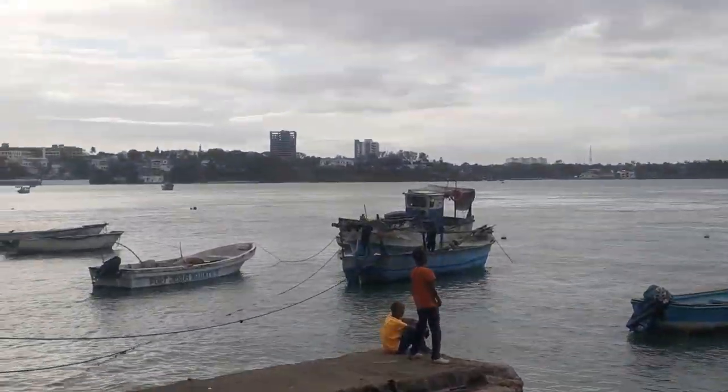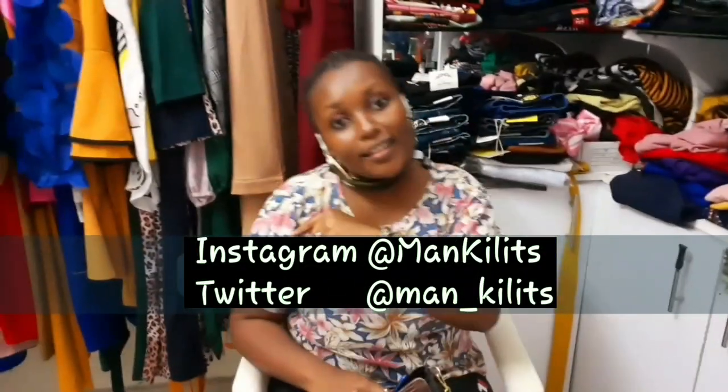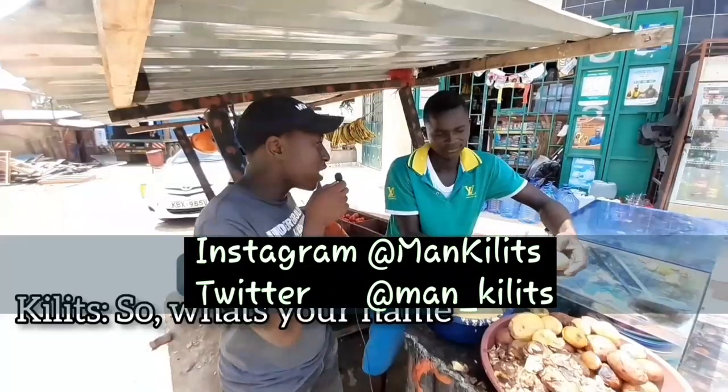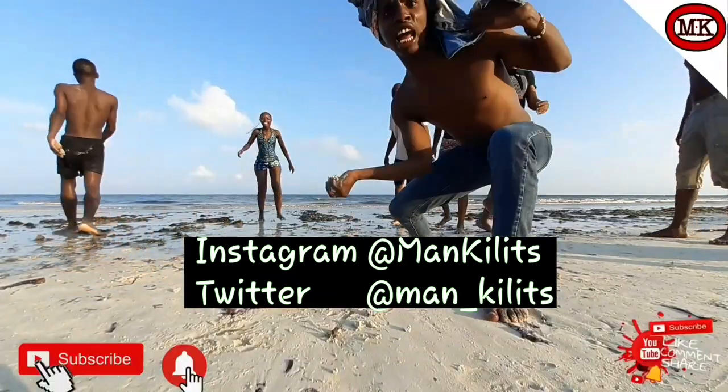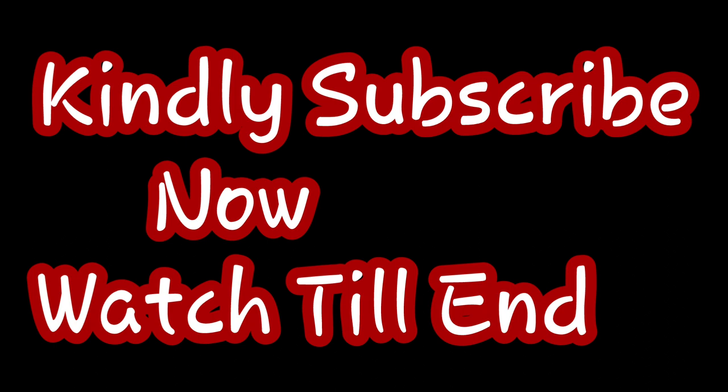Old town looks so old. We are in the old town. Hi guys, welcome back to Mankilik channel. Hey guys, welcome back to my YouTube channel, so boy Man Ke Mankilik here once again with another video. Today guys we'll be taking you to Old Town — Old Town Mombasa. So guys let's go, let's get it. If you're not on the channel please consider subscribing and turn on the notification bell icon.